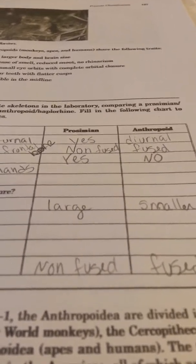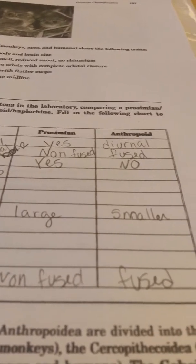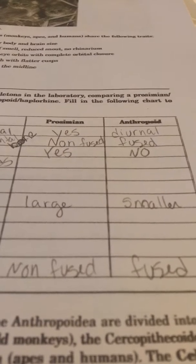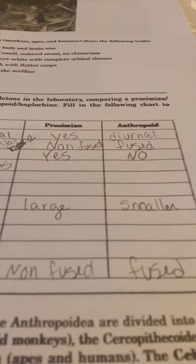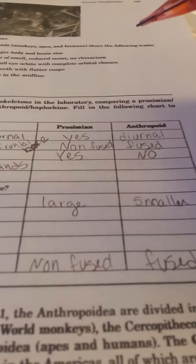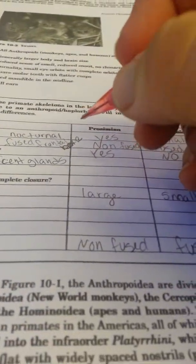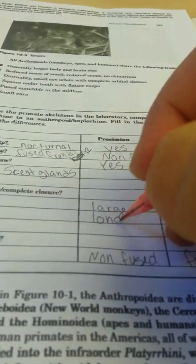We said that the sense of smell was not important to primates — wrong. For prosimians, smell is still very, very important. So what do you expect their snouts to look like? Long, narrow snouts. Write that down. They also have scent glands.